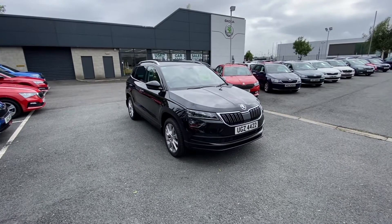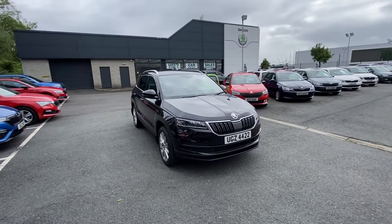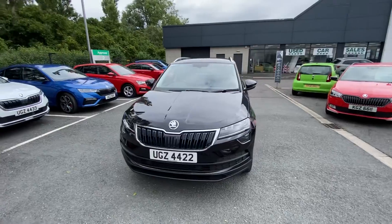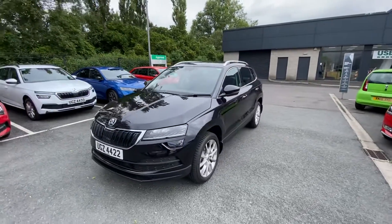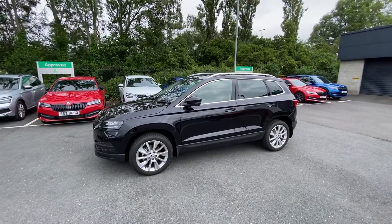Good afternoon folks. I would just like to show you here another beautifully presented demonstrator that we have here at Mervyn Stewart Skoda, number 11 Voucher Crescent. This particular car is a Skoda Karoq, it's a 1.5 TSI.